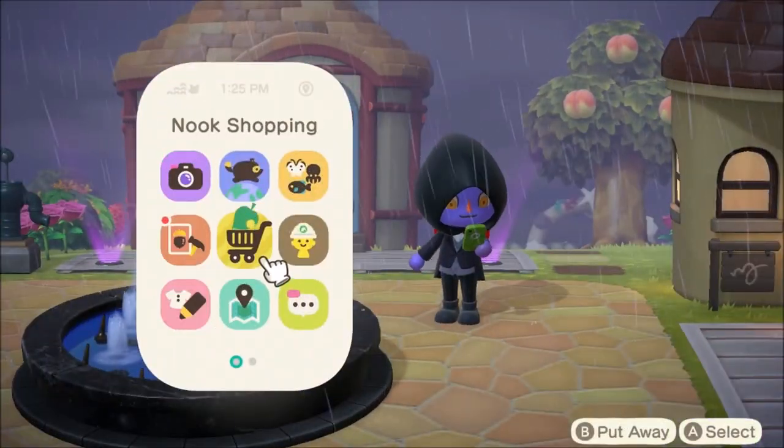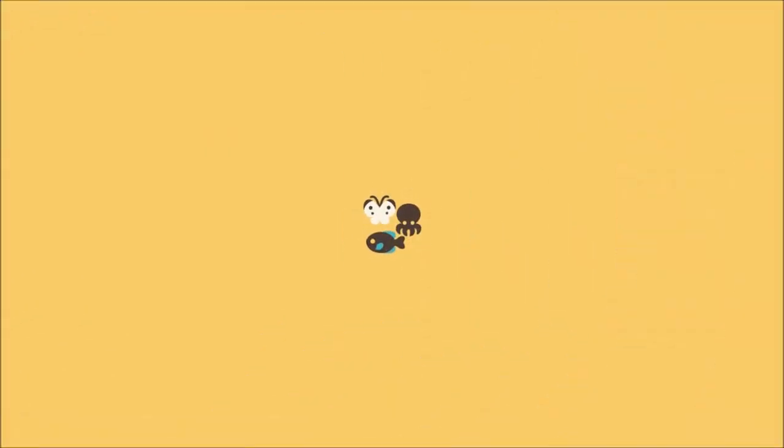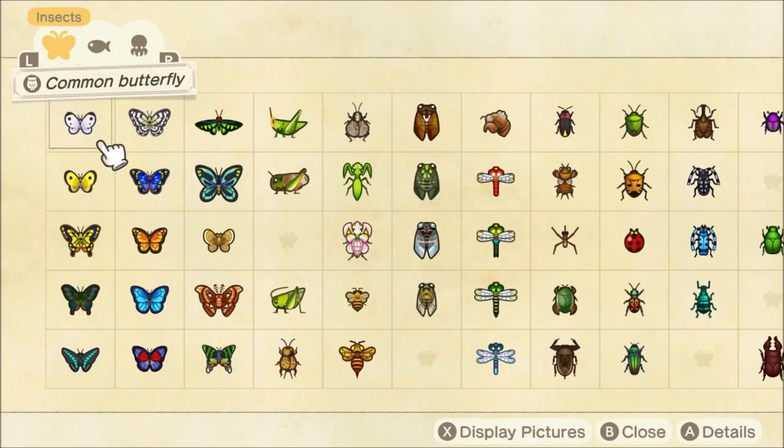We're going over to our Critterpedia. We are losing ten bugs, ten fish, and two sea creatures this month.